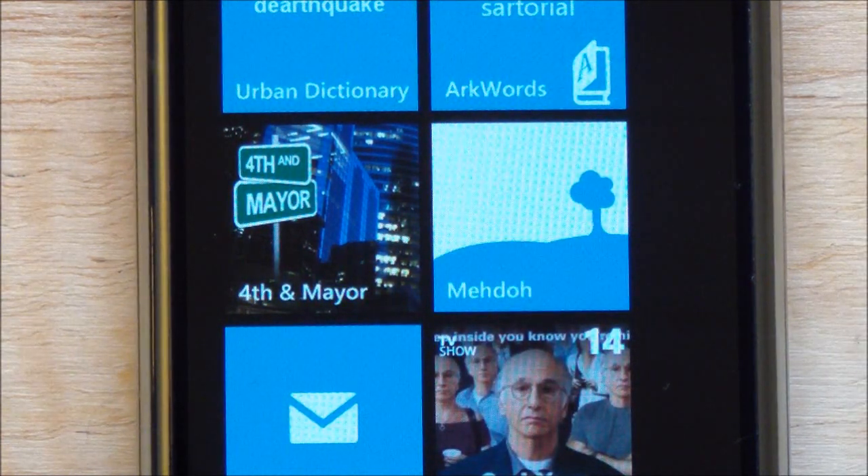You can also see that it's showing that I have new notifications on that tile. This app checks about every 30 minutes to see if you have any mentions, and it will give you a toast notification, as well as doing a live tile thing which brings down your image, which is pretty cool.